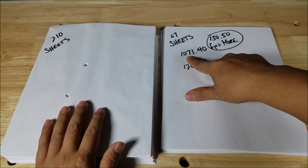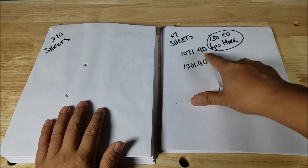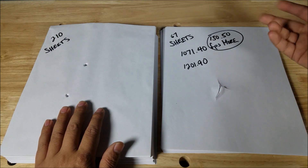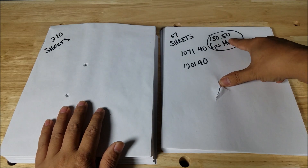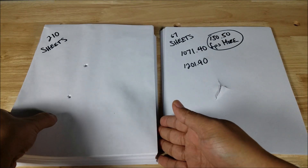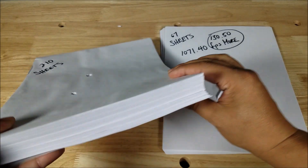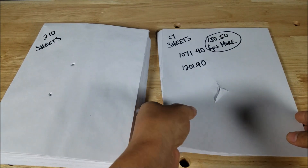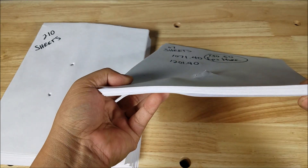With 130.5 more feet per second, the rifle went through 67 more sheets. The 22-45 was 1071.4 fps and the 10-22 rifle was 1201.9 fps — a difference of 130.5 fps getting through 67 more sheets. Both went through 210 sheets, and then the 10-22 rifle went through that much more on top.